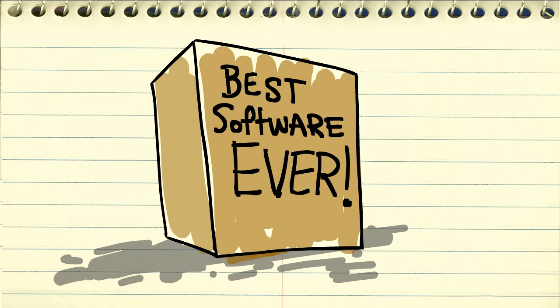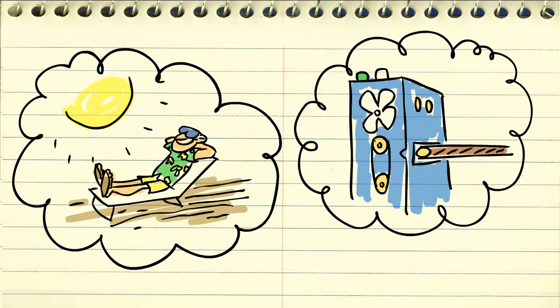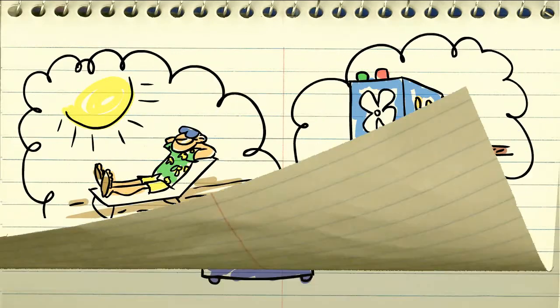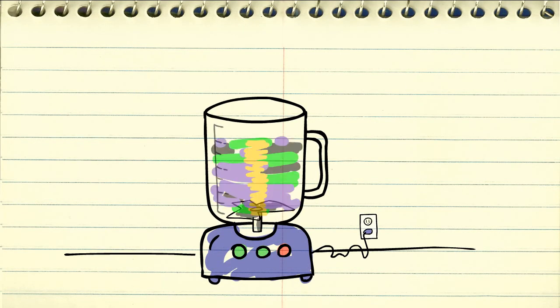Sound familiar? Well, this was a scenario that was all too familiar to us. Did you know most organizations that depend on software for their maintenance use solutions that were designed more than 20 years ago? So we asked ourselves, what could we do to make our jobs and lives easier and keep that equipment humming? What would maintenance software look like if we started over and rebuilt it today using the best of modern communication innovation?